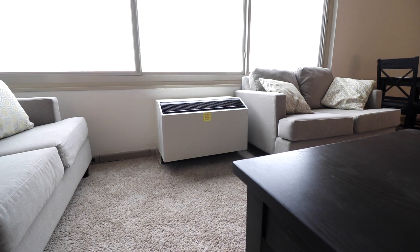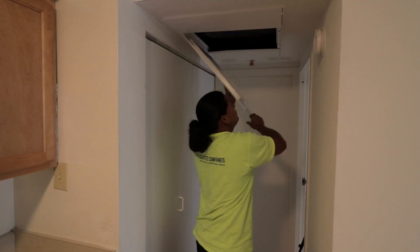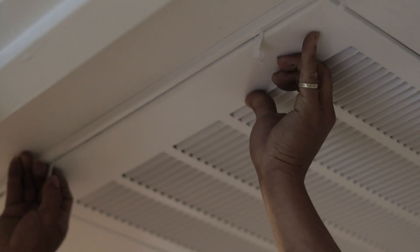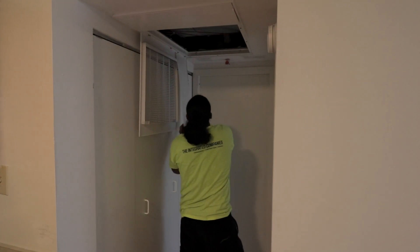We looked at this building and all our different options, and what we settled on was a VRF system. There are low ceiling heights, and it's a tall building — 22 stories — so you're looking in the range of about 180 to 200 feet. We looked at VRF, we looked at the efficiency, and it turned out to be a good solution.